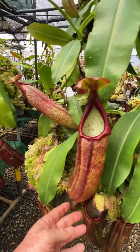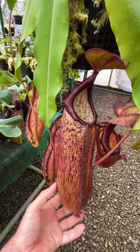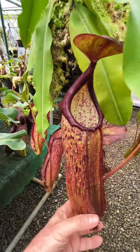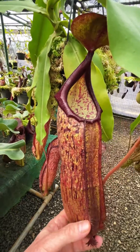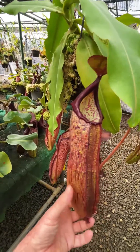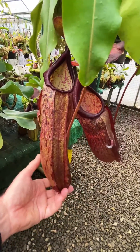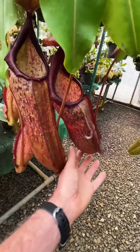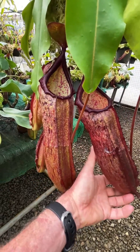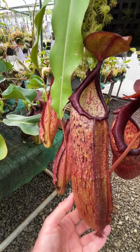It's a fairly unique species from Sumatra in that we were sure it was a species at the time, because it's very unlikely to be a hybrid between anything else that grew in the area. The pitchers get quite large as you can see — this isn't quite the largest of them. As the plant matures they do get a little bit bigger, and we have seen some quite big pitchers in the past, particularly the uppers.